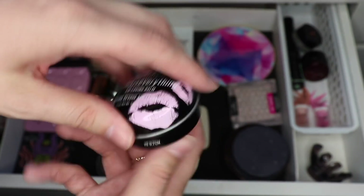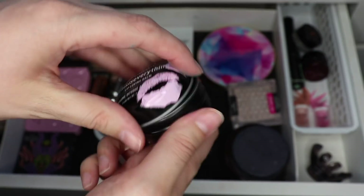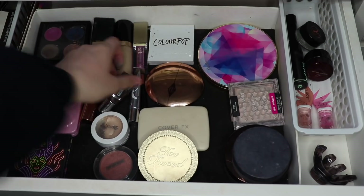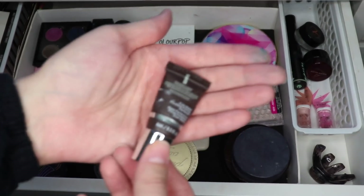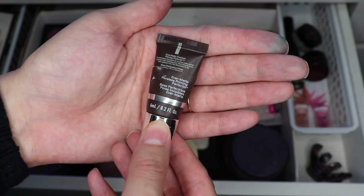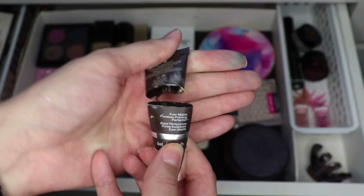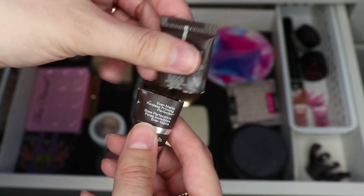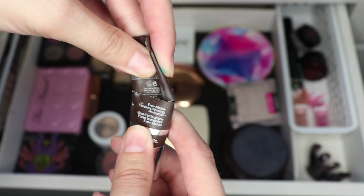I did use up the 'This Is Everything' lip loving balm — it's just a lip balm that I really like. I have another one to replace it. I also used up this Becca primer, the Ever Matte Poreless Priming Perfecter. I did cut it open and use a bunch. There is a tiny bit left in the corner but it's all dried out and I can't use it, it won't blend into my skin very well, so I'm counting this as done.